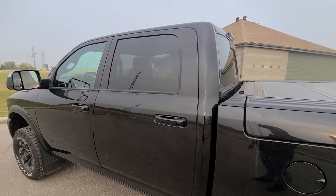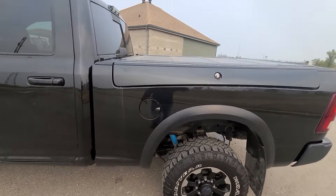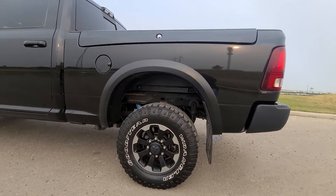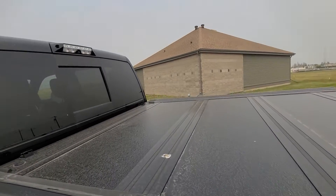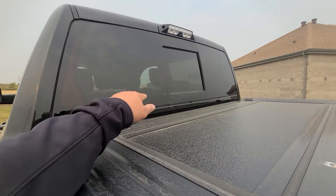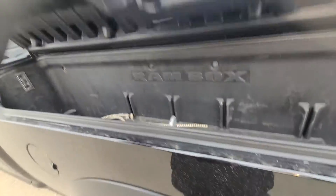I was going to actually try to wash it, but our wash bay is down right now, so couldn't do that. But it honestly looks really good. It's got a good tonneau cover too. It has the box camera — there's the camera right there. Rear sliding window, rear window defrost. This ram box is awesome too.